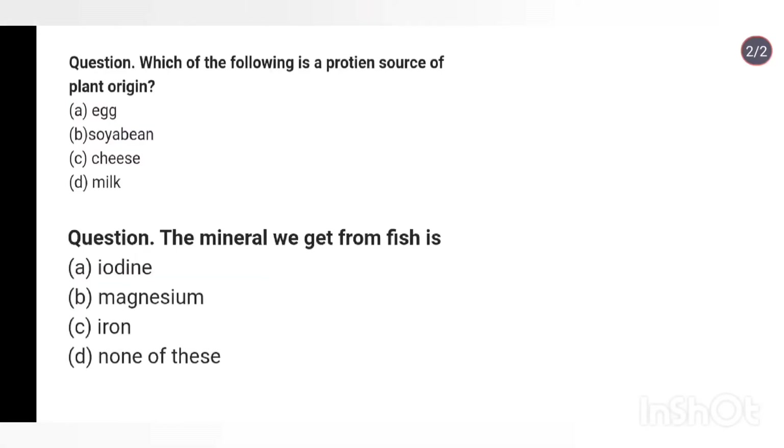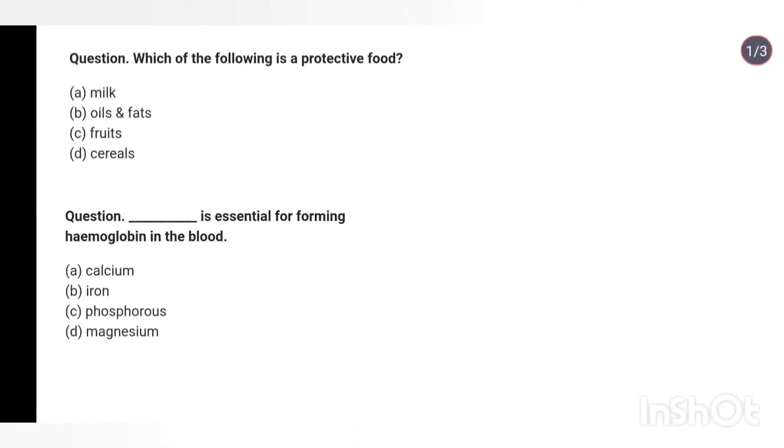Question 44: Which of the following is a protein source of plant origin? Options: egg, soya bean, cheese, milk. Answer: Soya bean. Question 45: The mineral we get from fishes — iodine, magnesium, iron, or none of these? Answer: Iodine. Question 46: Which of the following is a protective food? Options: milk, oil and fats, fruits. Answer: Fruits.